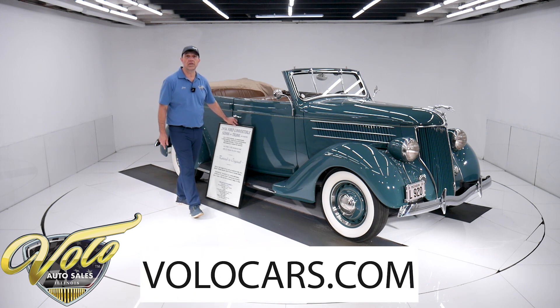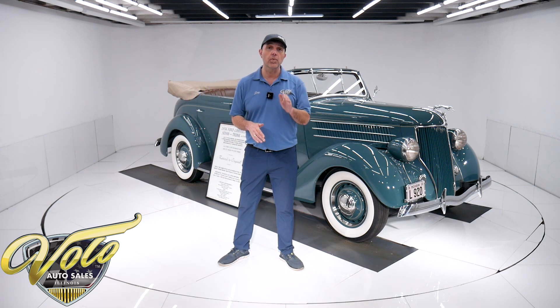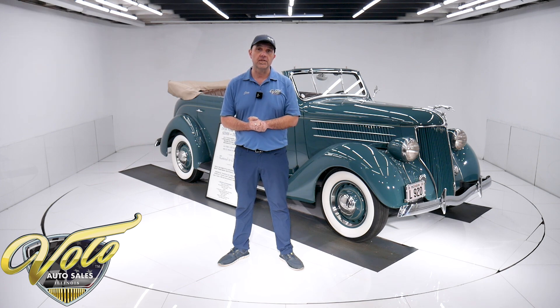Go to volocars.com. That's where you can read all the specs, study all the pictures. That's where you find price tags on every one of our cars. And along with the price tag, they'll have the monthly finance amount. Yes, we do finance all the collector cars that we sell. Go to volocars.com. If you enjoy these videos, subscribe to the YouTube channel — click on the bell icon and you'll be notified as the new ones are posted.